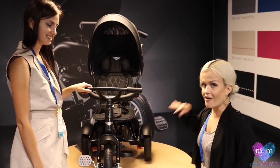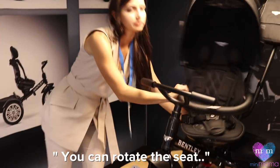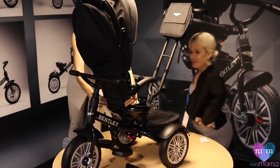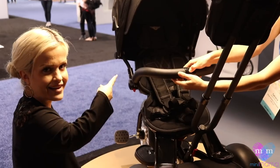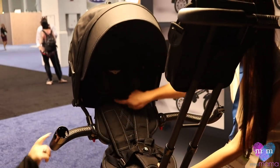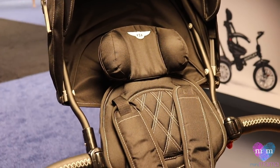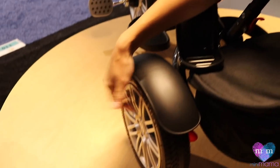We're here with Tatiana from Bentley — that's right, Bentley. And this is the Bentley of all tricycles, literally. Tell me everything. You can rotate — what?! That's so cool. It's very cool. All this leather and stitches and colors are the same as Bentley cars, and even the molds of the pedals and wheels — it's like a Bentley Continental.